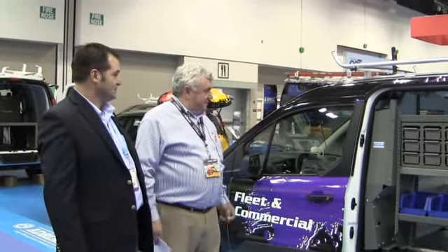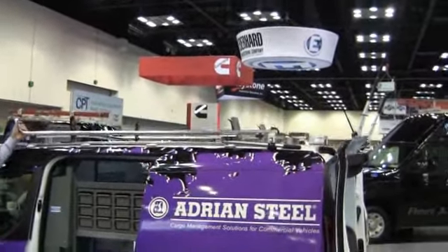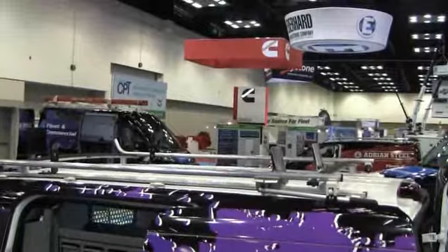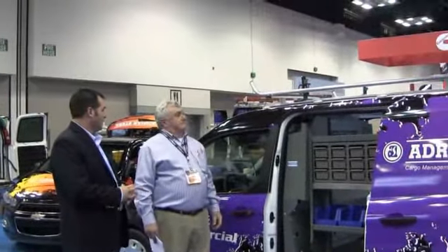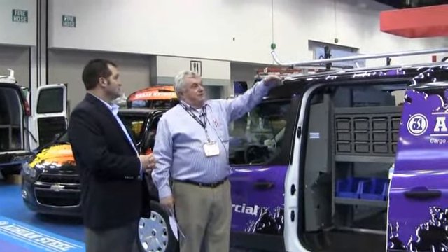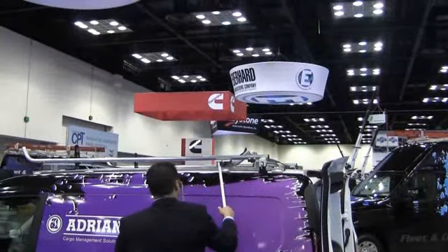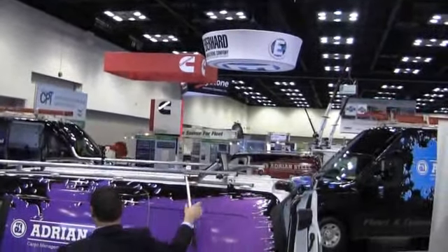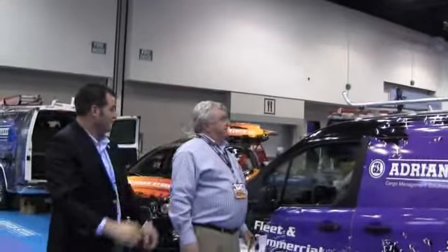We also designed our partition — one of the great features about the new Transit Connect is you can fit a six-foot stepladder in the cargo area now. So we recessed our partition at the bottom so they can stow that stepladder on the floor, but also have enough comfort in the cab where they can recline the seat all the way back and be comfortable in the front. We do have our ladder rack — all aluminum, very similar design to the current Transit Connect. Just modified to fit the new wheelbases. It tilts down and has a locking mechanism so when you release the handle, the clamp bracket releases backwards, then you put the clamp bracket up and it compresses the ladder rungs — that way when you're transporting ladders, you're doing so safely.